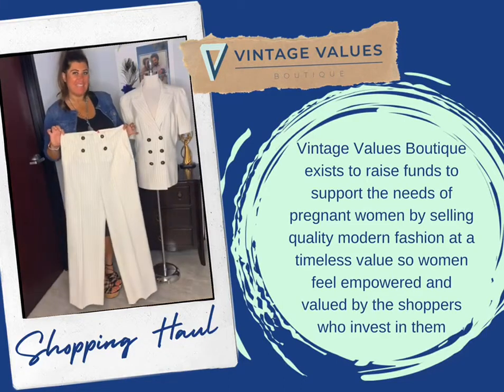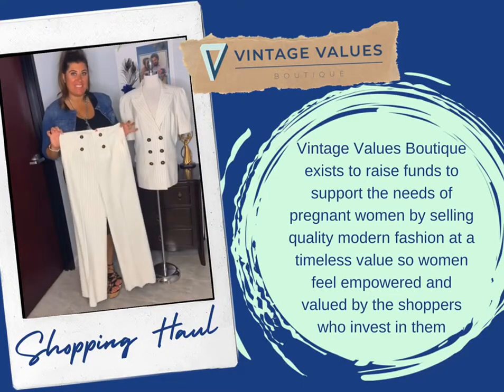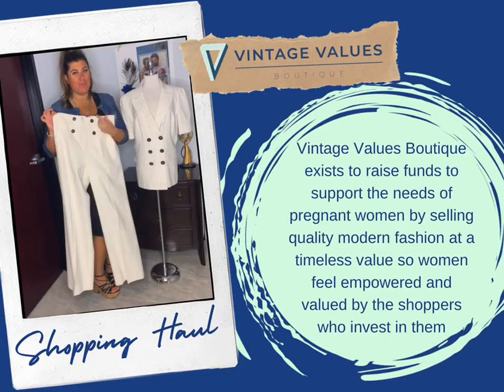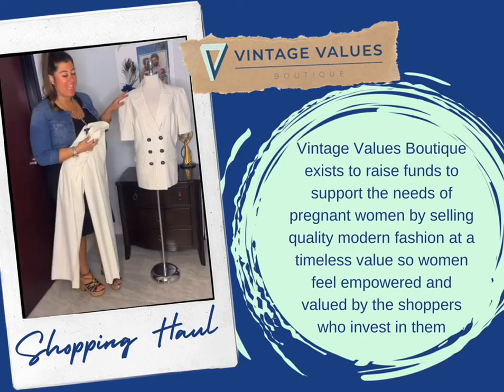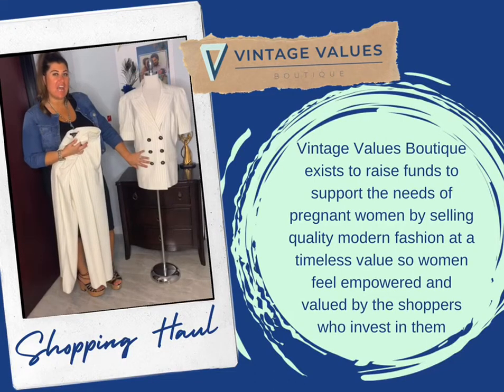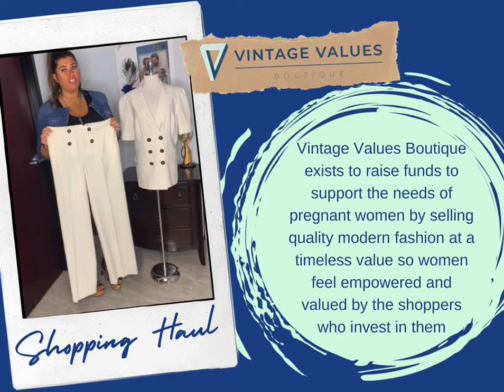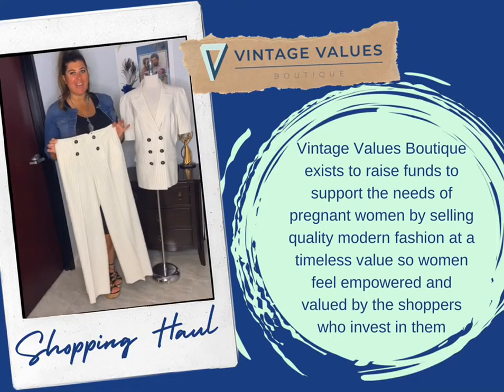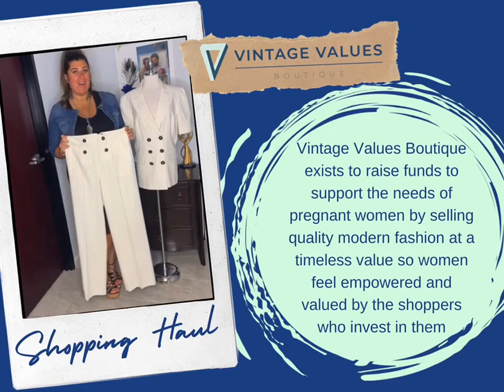Our last outfit today is this great two-piece suit. It is a size 10 with this beautiful wide leg trouser with button detail and this jacket as well with the same button detail. If you were to purchase this at a retail location, it would cost you about $140. You can get this entire suit at VintageValuesBoutique.com right now for $25.